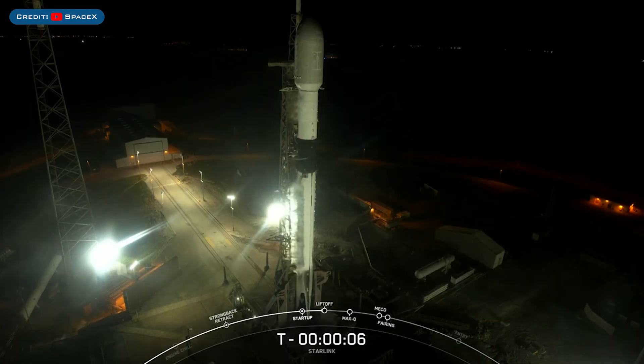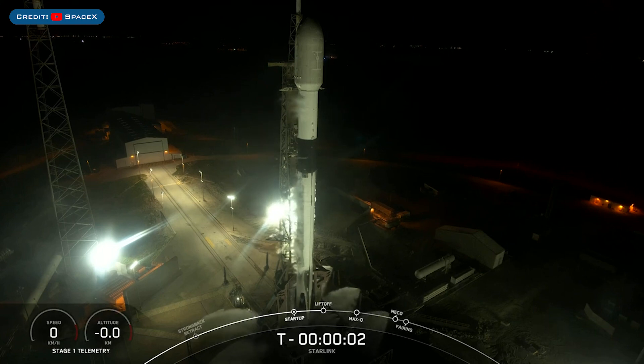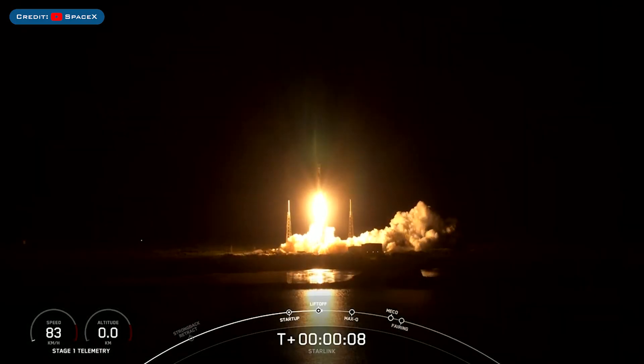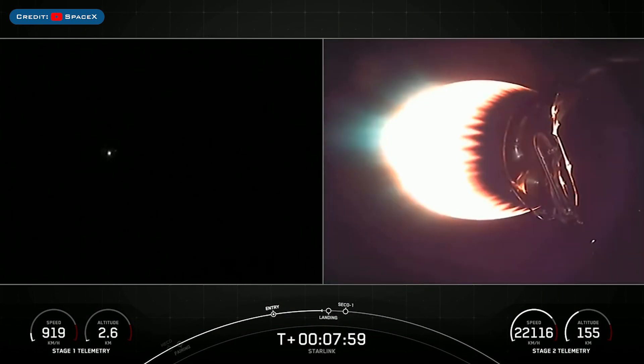On Thursday, SpaceX launched the Starlink 5-6 mission successfully on a Falcon 9 rocket. The booster which launched this mission, B1069, then landed successfully for the seventh time on the droneship A Shortfall of Gravitas.